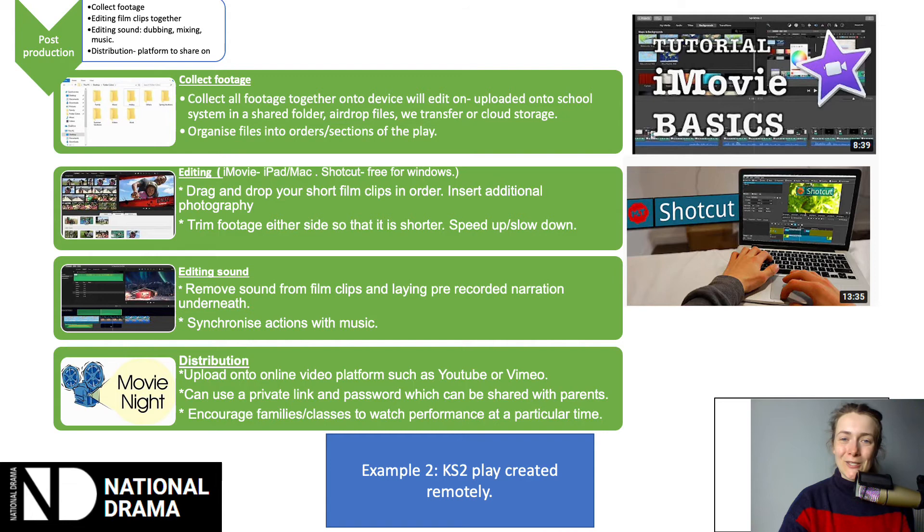Once you have all your footage, you need to collect and organise it in one place. Set this up prior to getting people to film, making them aware of a really clear place to put the footage — whether that's a folder on a shared computer network or arranging to airdrop files from one iPad to another. Whatever you do, you need to make sure the files end up on the device you're going to edit on, whether that's an iPad, a computer, or a Mac.